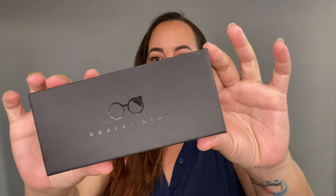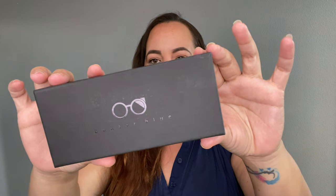I decided to try blue light glasses — I've never tried them before. I actually partnered with a company called Baxter Blue. This is what the packaging looks like — isn't it beautiful? Baxter Blue is a really good company that gives back, and I wanted to give my business to a company that does. I love the packaging; it's chic and simple.